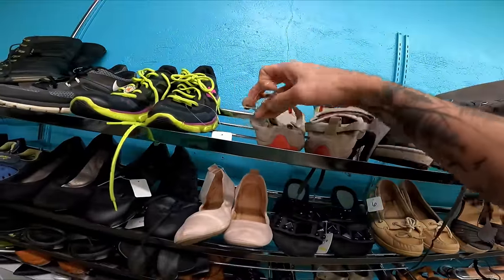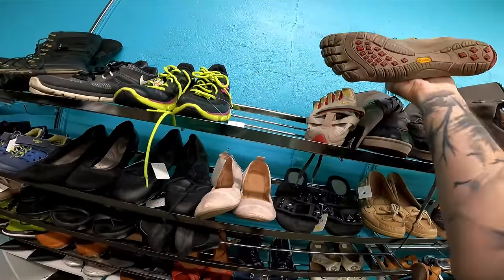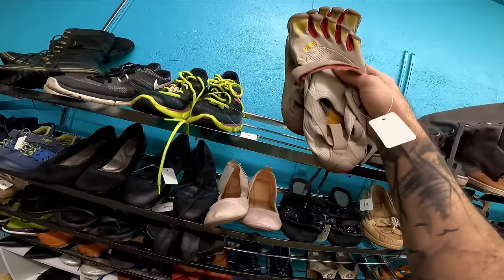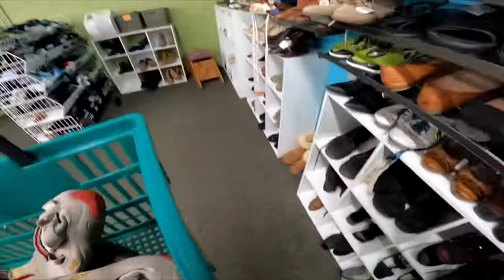How much are these? Nine dollars. I mean, nine bucks for some Vibram Five Fingers in good condition — those are probably 45 to 50 bucks right there. Those are probably my favorite shoes to sell just because of how quickly they sell, and we're going into the season that they will sell fast.